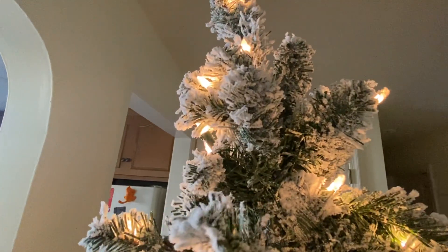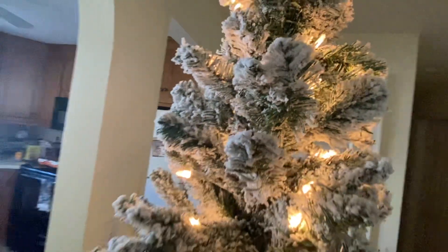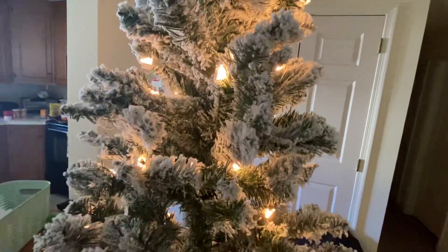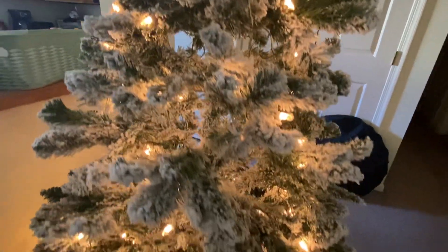Oh, so pretty! I just like it because it looks like there's snow on the Christmas tree. I can't wait for the snow — I want a big snowstorm. Oh my god, it's so beautiful.